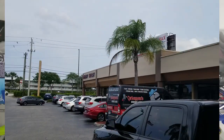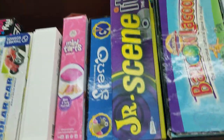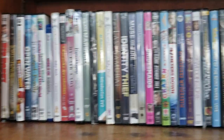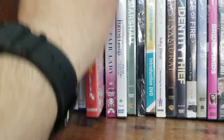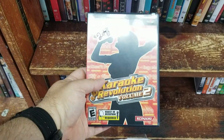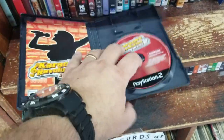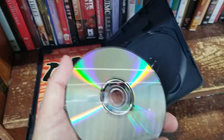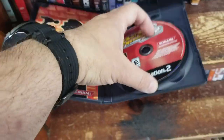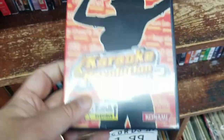Now my favorite thrift store in the area — the Autism Thrift Store in West Boca Raton. It's really cool — a little bit of everything: movies, music CDs, toys. Right off the bat I found a PlayStation 2 Karaoke Revolution Volume 2 from Konami. I just said I don't buy singing games, but this is an exception — the disc was brand new, and it's a Konami game. I like to collect Konami games no matter what they are. At $2.99, not a bad deal.